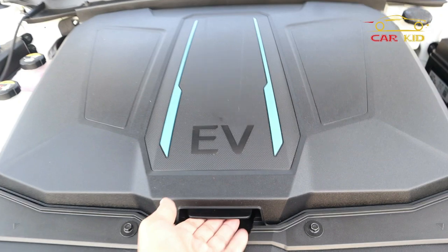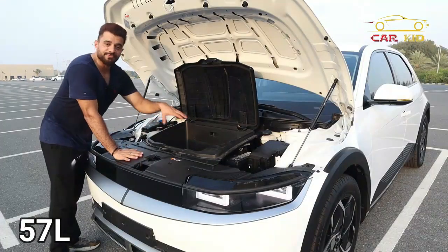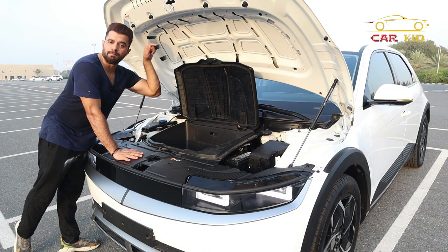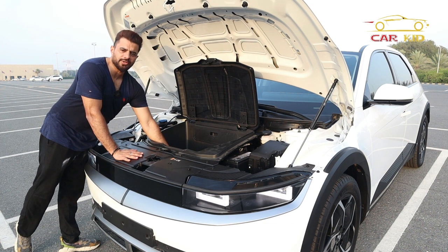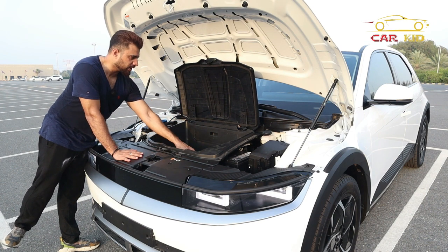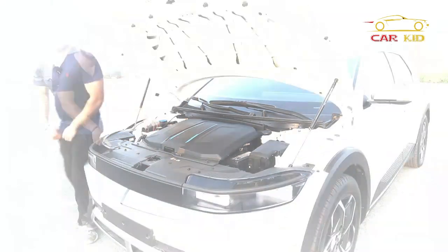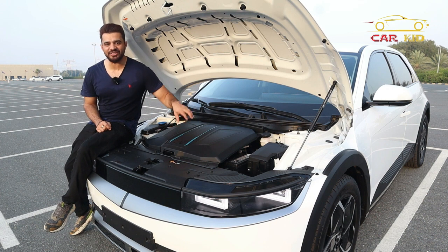Let me show you this storage compartment — it's written 'EV' electric vehicle, in case you forgot this is fully electric. You get 57 liters of capacity, but if you have a dual motor, because of the components this capacity decreases to 24 liters.